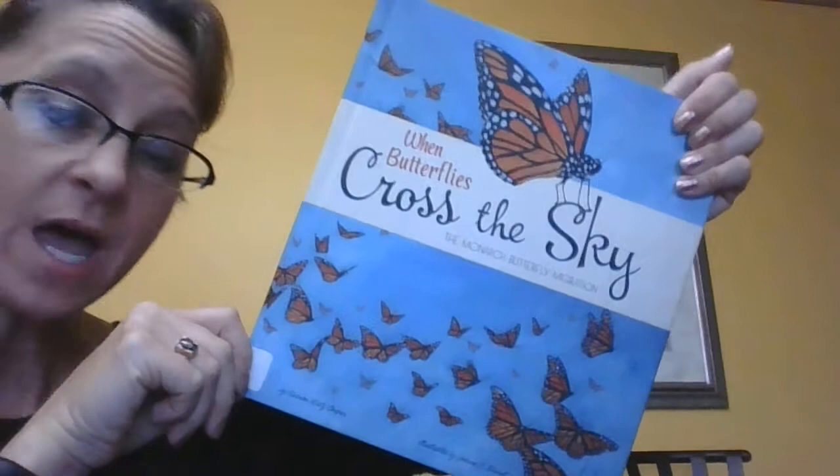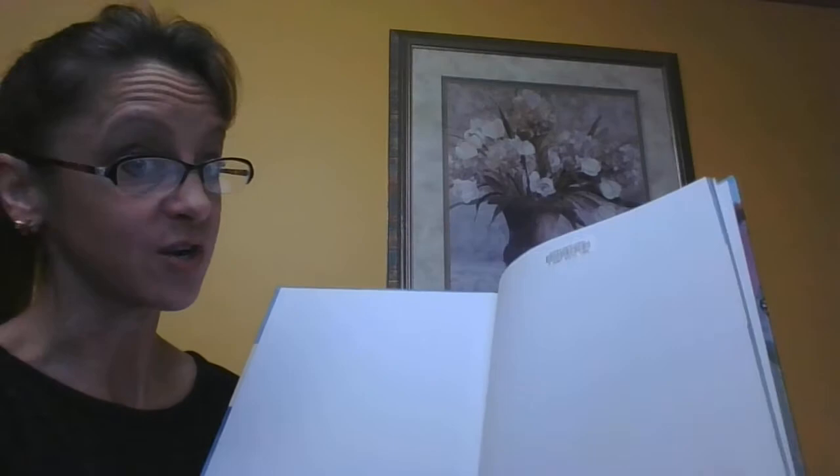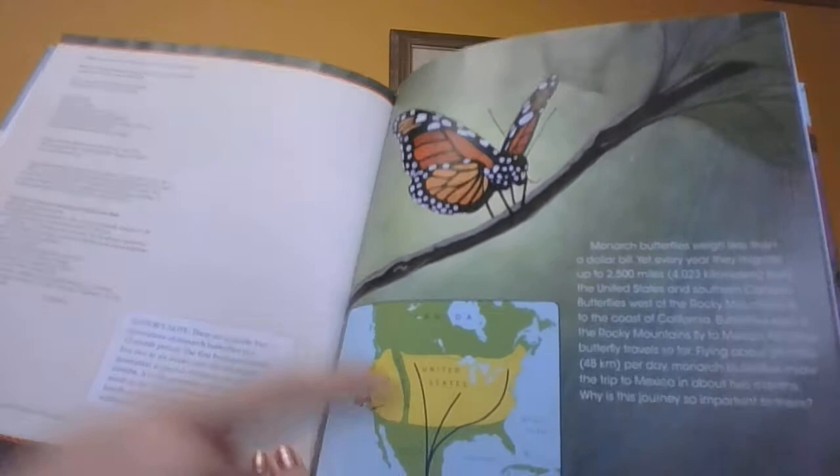This is when butterflies cross the sky and it's a story about monarch butterfly migration. They migrate — they go to someplace that's warmer because we're supposed to get snow in a couple days, and butterflies do not like the snow. So I'm going to move my chair a little closer so you're able to see pictures better and hear my words. It's a little long so get cozy.